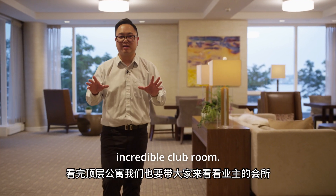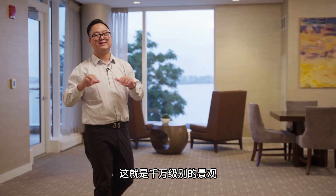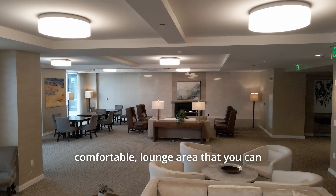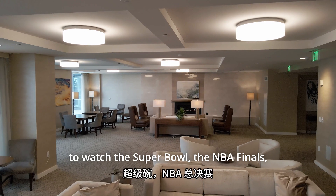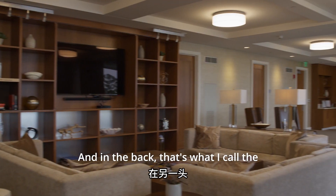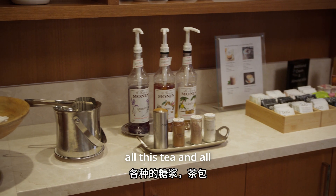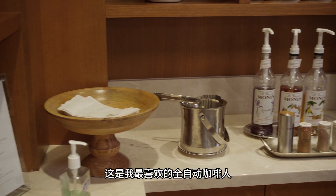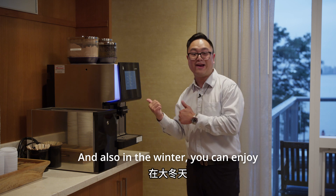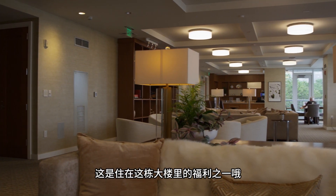Now we're in this incredible residents-only club room. First, you've got a conference room. Right off the bat, you'll see this incredible, spectacular view behind me — what I call a $10 million view. You've got a beautiful, cozy, comfortable lounge area where you can invite friends to watch the Super Bowl, the NBA Finals, whatever you like. And in the back, that's what I call the best coffee machine among all four luxury buildings — you can see all the teas and syrups, and easily get lattes, espressos, and cappuccinos. In the winter, you can enjoy hot chocolate before you head outside. This is the benefit of living in this building.